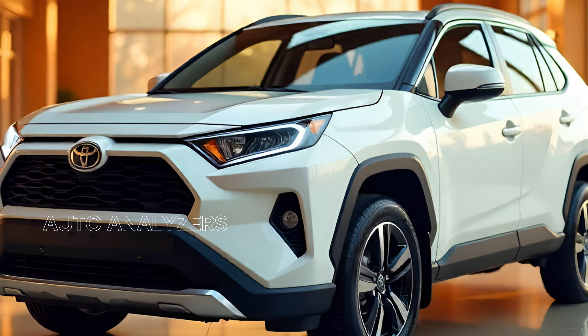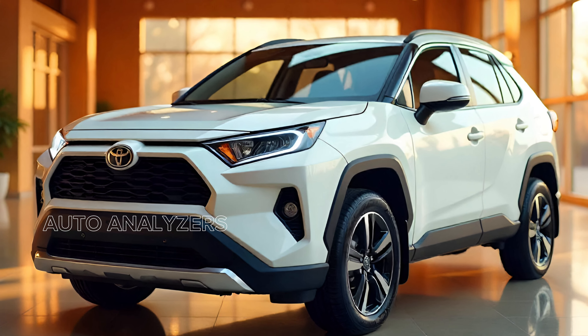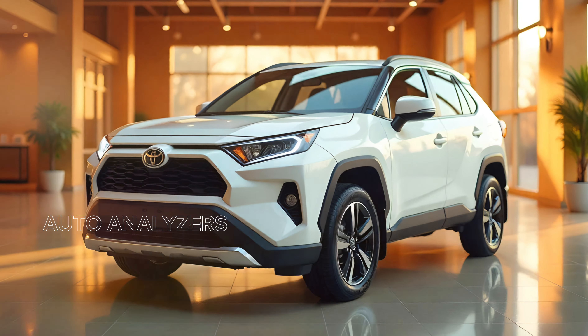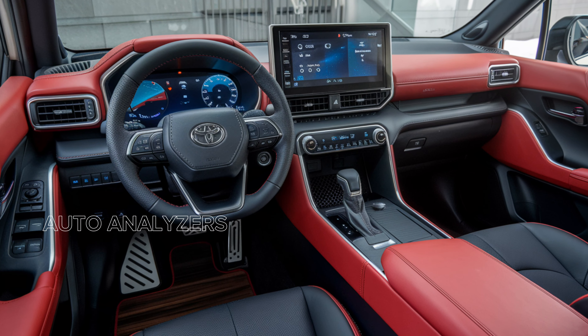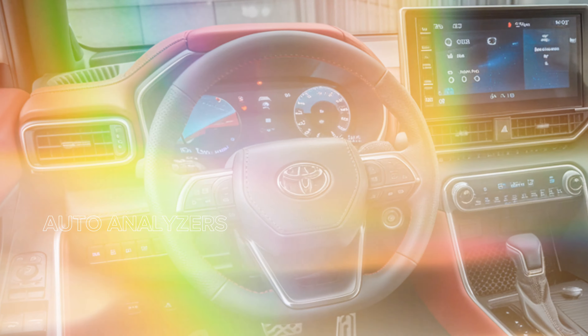Toyota also provides flexible financing options and attractive lease deals, making it easier than ever to drive away in a brand new Cross. The vehicle's low cost of ownership, thanks to its fuel efficiency and Toyota's legendary reliability, adds to its overall appeal.